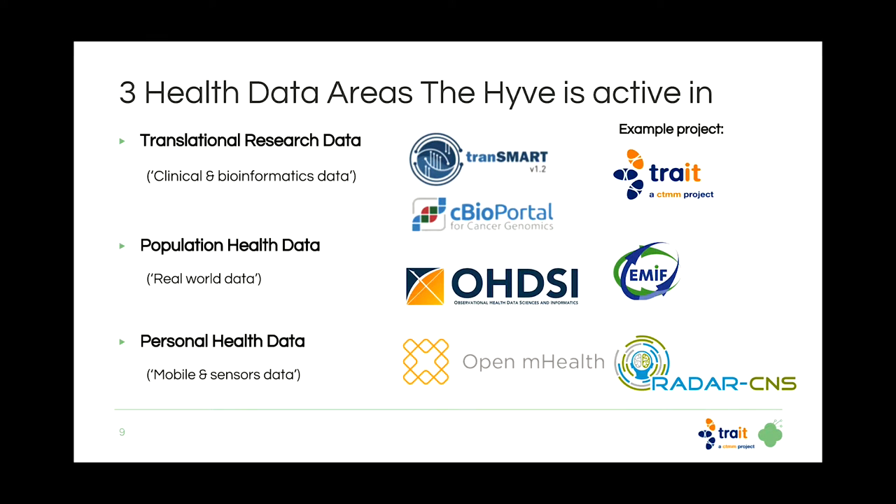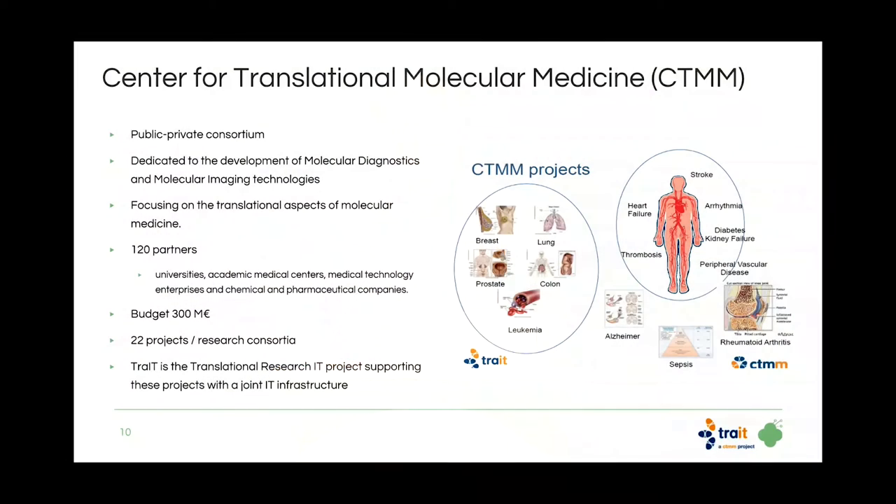The areas The Hive is active in include clinical and bioinformatics data — focused on tranSMART, cBioPortal, real-world data, Odyssey — and also mobile and sensor data. Projects include RADAR-CNS and EMIF, but the project I'd like to talk about today is CTMM TRADE. CTMM is a large public-private consortium with many partners and large budgets, doing different kinds of research ranging from clinical diagnostics to imaging. TRADE is meant to combine the IT efforts of these different projects into a single organization.